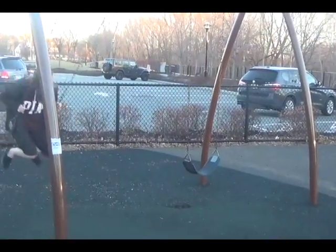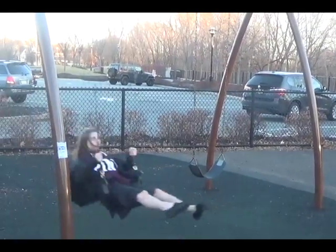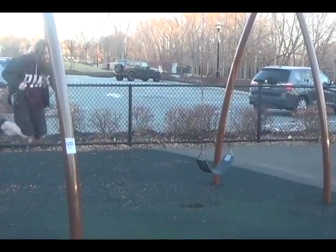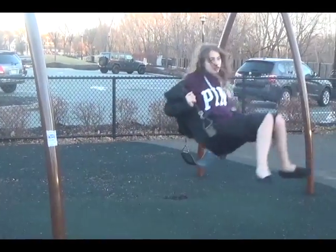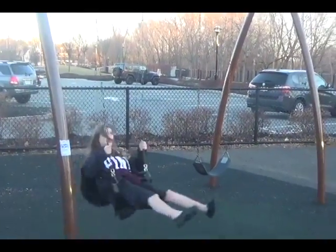Another great sensory tool for autism is to go on a swing. There's something about swinging that people with autism find comforting. People with autism find fast movement of their bodies to be comforting.